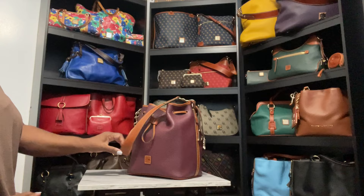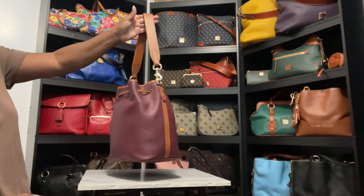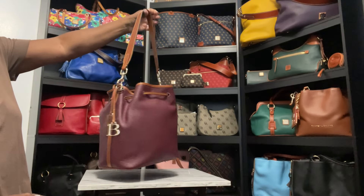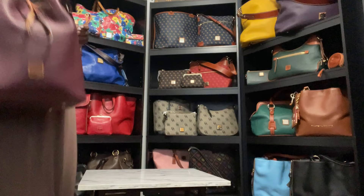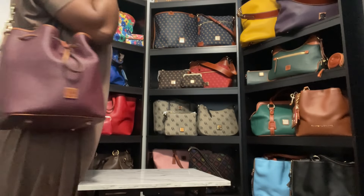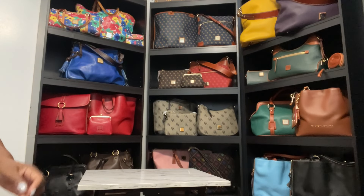As usual, I start with my bag of the day. Y'all, I jumped in it — I unboxed her a few weeks ago. This is the beautiful Drawstring in Pebble leather in the color Bordeaux. Y'all, I love her, I love this bag so much. Such a great shoulder bag. So let's get to it!